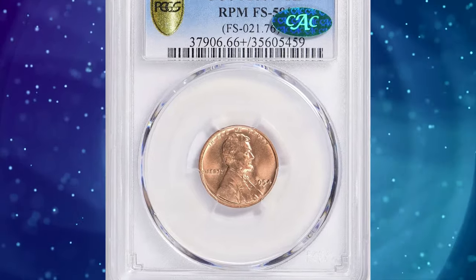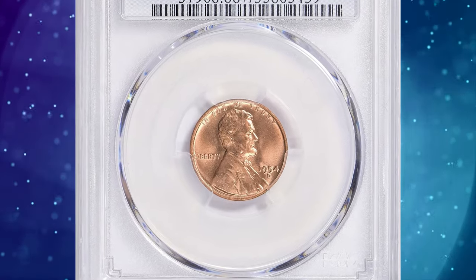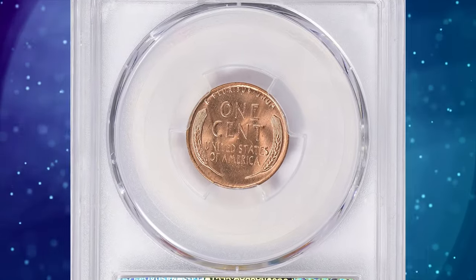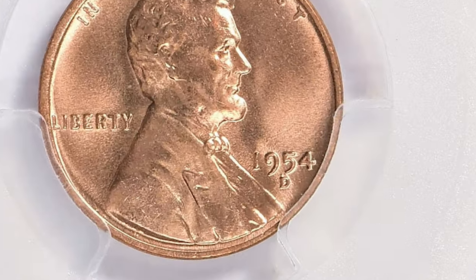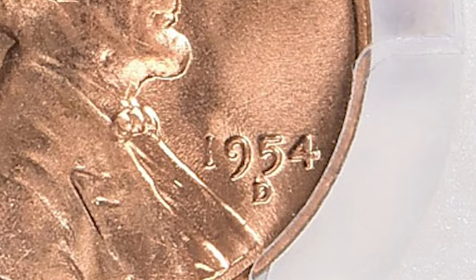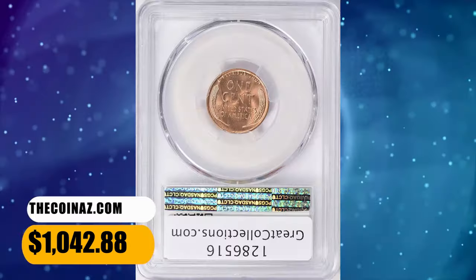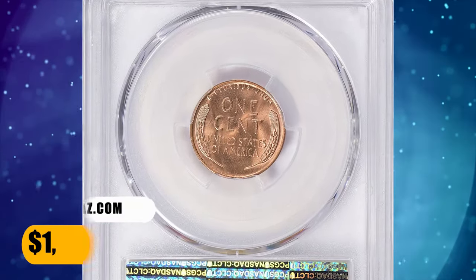Coin number 5 is the 1954-D Lincoln Cent with Repunched Mint Mark D-D-D. This variety showcases the mint mark triple-punched, adding a unique character to this piece of history. Graded as MS66 Plus Red by PCGS, this elusive specimen was sold for $1,042.88 with buyer's fee.